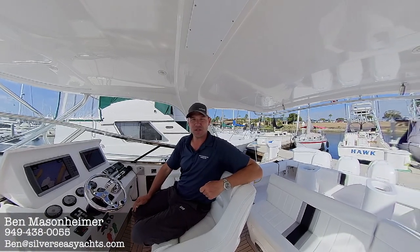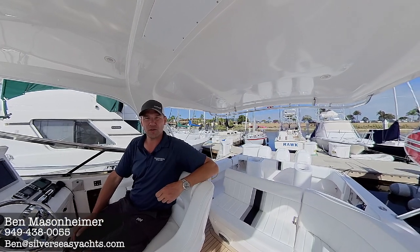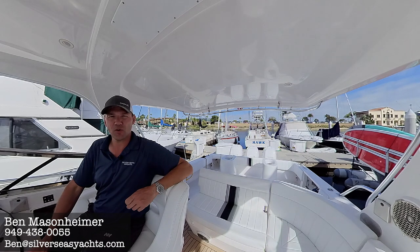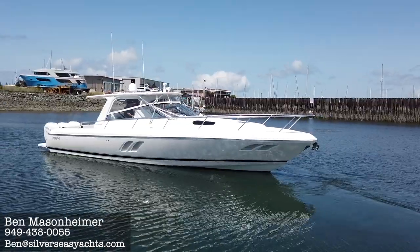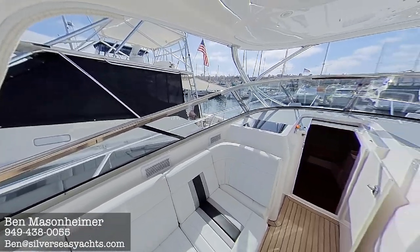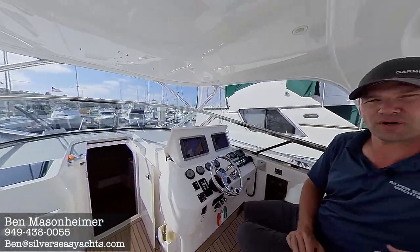Good afternoon, this is Mason Heimer with Silver Seas Yachts. Today I'm down in sunny San Diego aboard one of my new listings. This is a beautiful boat — an Intrepid 4300 Sport Yacht, powered by triple Verado 300 engines by Mercury with 618 hours on them. It's really loaded with features, has a 22.5-degree bottom for a very smooth ride, is a heavy and very clean boat, and is owned in an LLC. Let's go ahead and check it out.